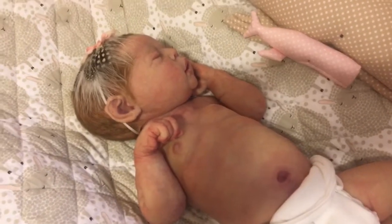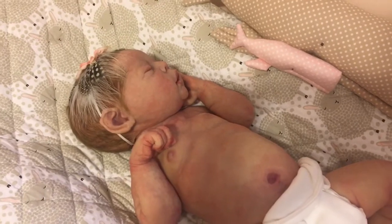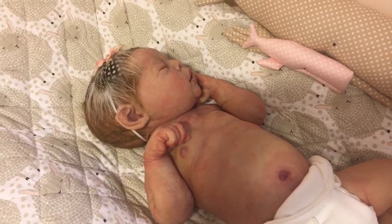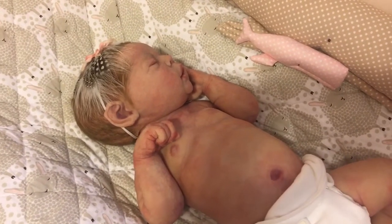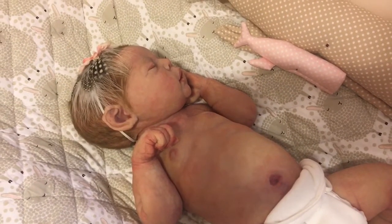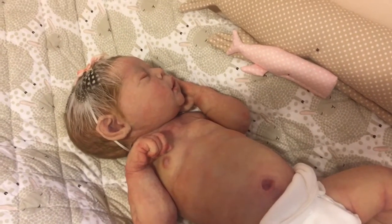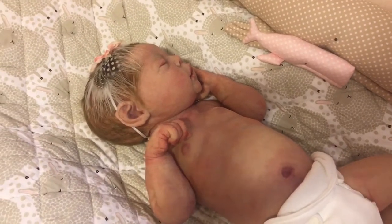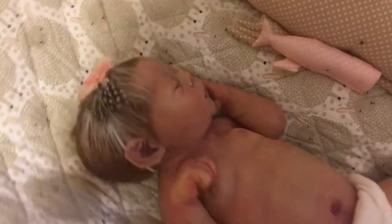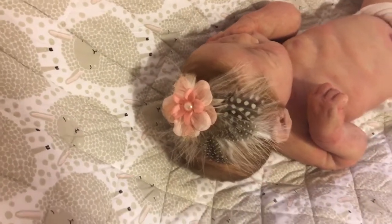I wanted to pop in and make a video. I've got little Miss Marley here. I've been playing around with cute little headbands because I'm thinking I want to do some sort of photo shoot for her. She poses in such beautiful newborn poses that I think it would be nice to do a little photo shoot, so I'm kind of getting some ideas. This is one of the fancier little headbands I've got for her.